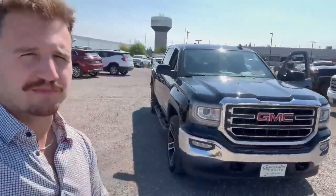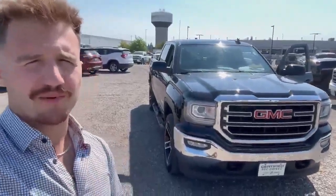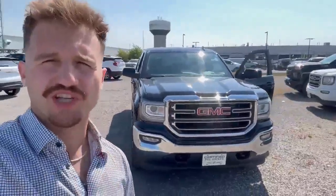For more information on this beautiful truck, contact me — Carmen Mancini here at Georgetown Chevrolet Buick GMC. You can reach me directly at 416-884-0863. Ask for Carmen.